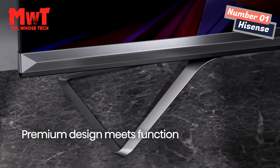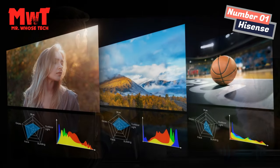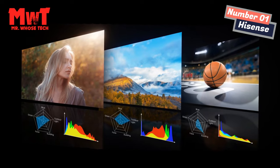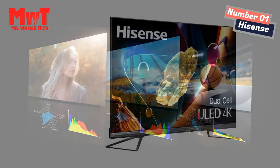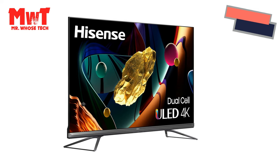Hands-free, easier operation. Thanks to the built-in far-field voice control module, controlling the TV becomes much easier — looking for the remote control is no longer necessary. This TV can hear what you say and do what you want from a distance of under 5 meters.